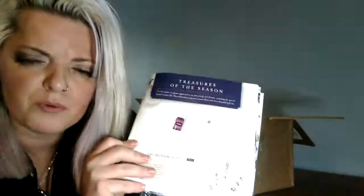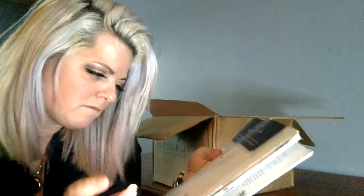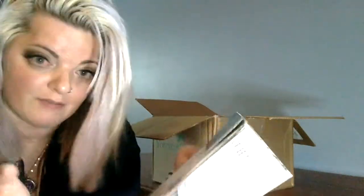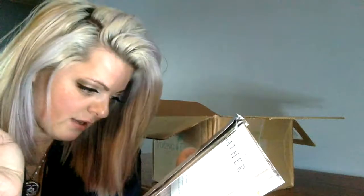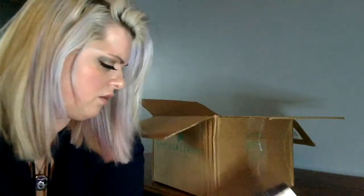This one is the Gentle Mist personal diffuser set — it's white so it's a little hard to see — and it comes with Lavender. It's basically a personal diffuser where you spread it on yourself and carry it around with you. Very, very cute.